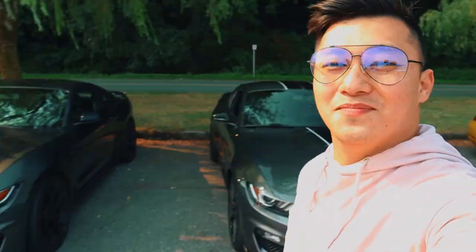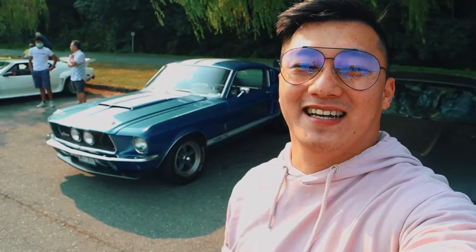Man, if you love Mustangs, you're definitely going to enjoy this — subscribe to the channel because we are getting Mustangs for days. Enjoy this!